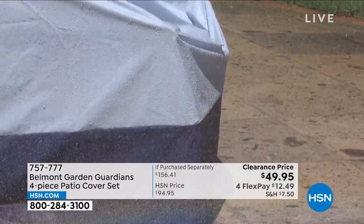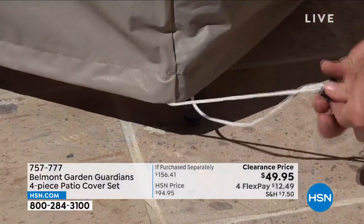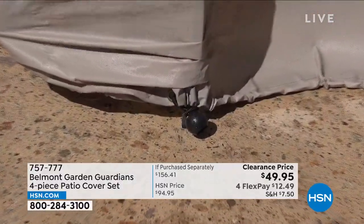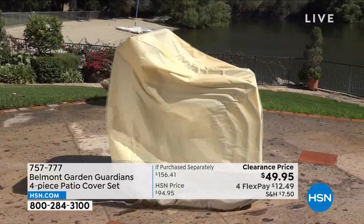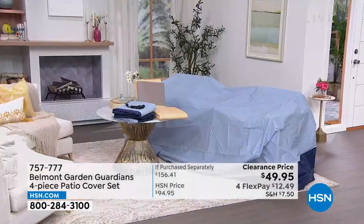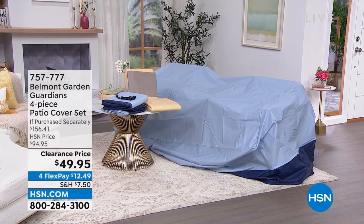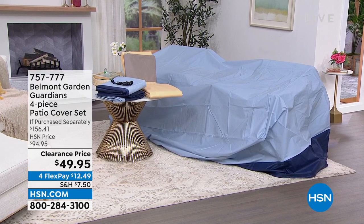These are going to be your saving grace when it comes to protecting your outdoor furniture, because it's not nice to go sit on your cushions when they're wet from rain or dirty from wind. That's where the Belmont Garden Guardians four-piece patio cover set comes in. Patio cover sets can be really expensive — I've paid lots of money in the past. You're getting four pieces: a cover for your outdoor dining table and chairs, a cover for stacking chairs, a cover for your lounge chair, and cushion covers — in blue or tan, and almost half off on FlexPay.